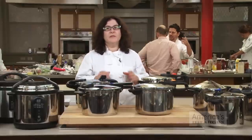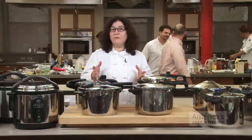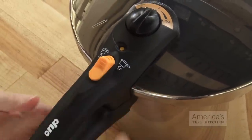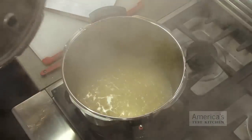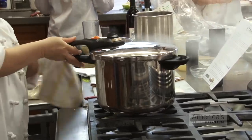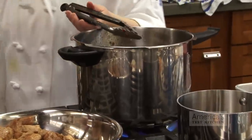Pressure cooking works on a simple principle. In an open pot, water boils at 212 Fahrenheit. But in a tightly sealed pot, pressure builds up and raises the boiling point. At high pressure, water boils at 250 degrees, not 212. And this makes superheated steam that cooks food much faster.